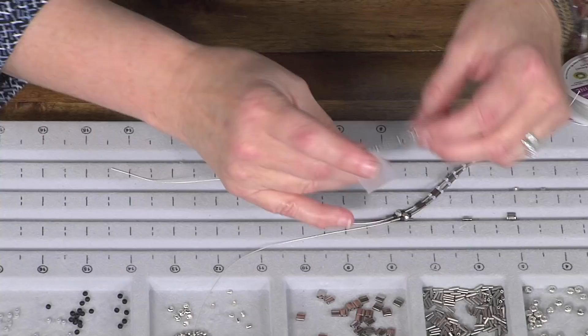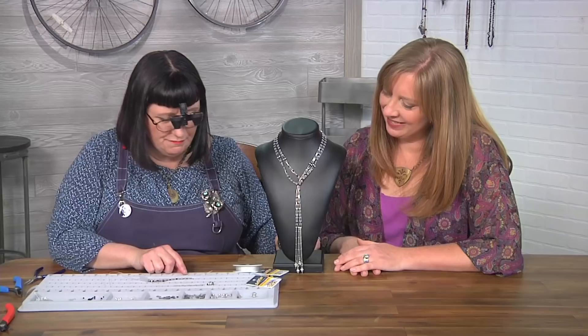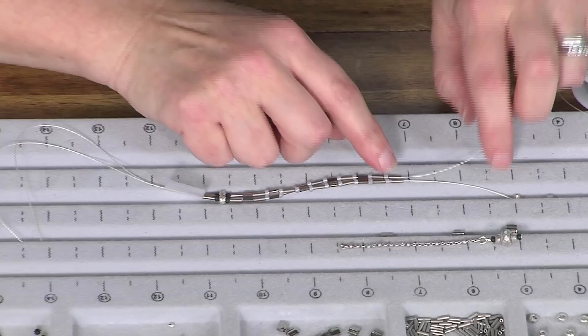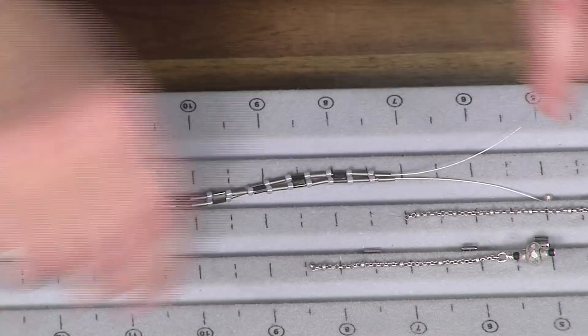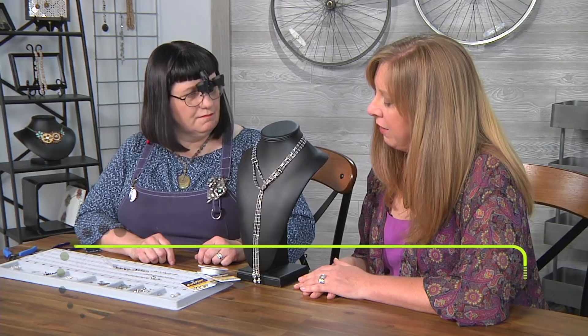It adds a little bit of industrial feel to it. It's really easy to crimp chain closed on a piece, and I think it adds a nice look to what you're doing. So here on my little sample that I've made, let's add some chain to the bottom. I love adding chain with seed beads because seed beads have a more traditional feel in general, and when you add some chain or other types of materials, it kind of takes it in a different direction.